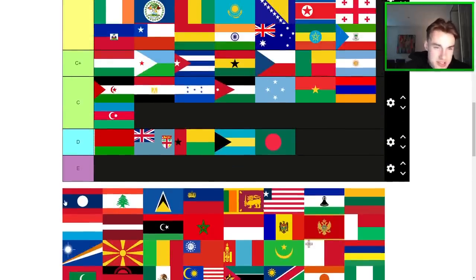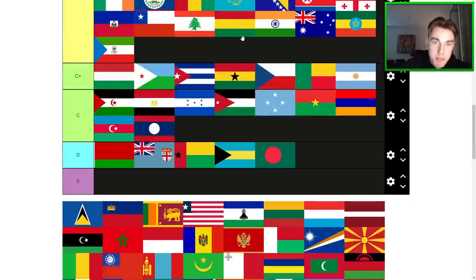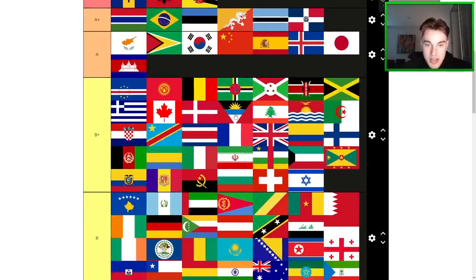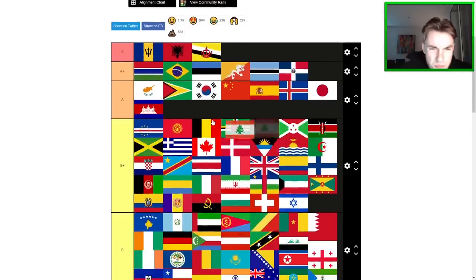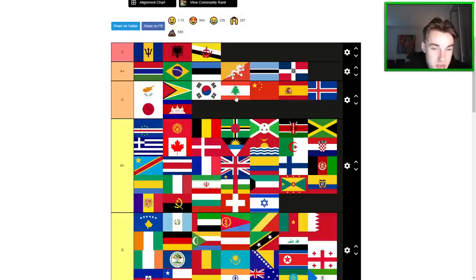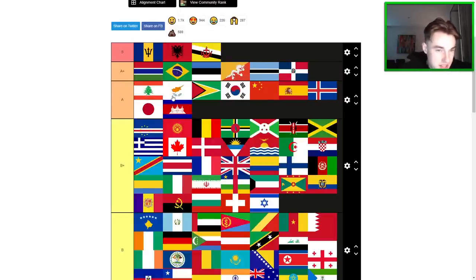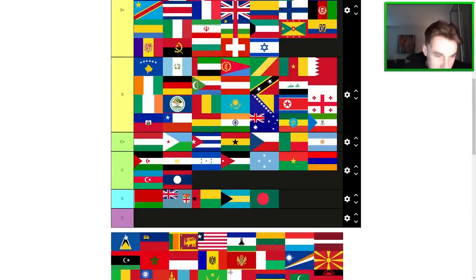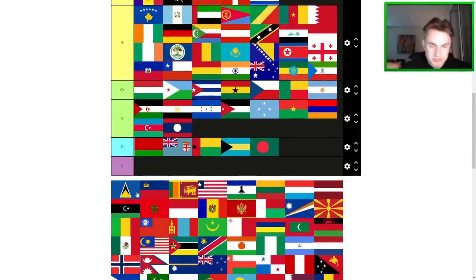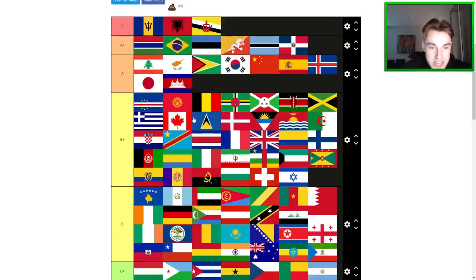Laos is kind of an ugly flag — they used all the standard colors and still failed. Bottom of C. Lebanon — epic flag, guys. Bring it all the way up. I would say to the A-tier, and it could actually be A+. We may have another addition to the club. Actually I think it's better than Cyprus, but I can't justify A+ just yet. St. Lucia — sick flag. I like the fact that they're using a bit of a darker blue here. It normally has a light blue, so I'm going to rate it based on that — it's going to be B+ tier.